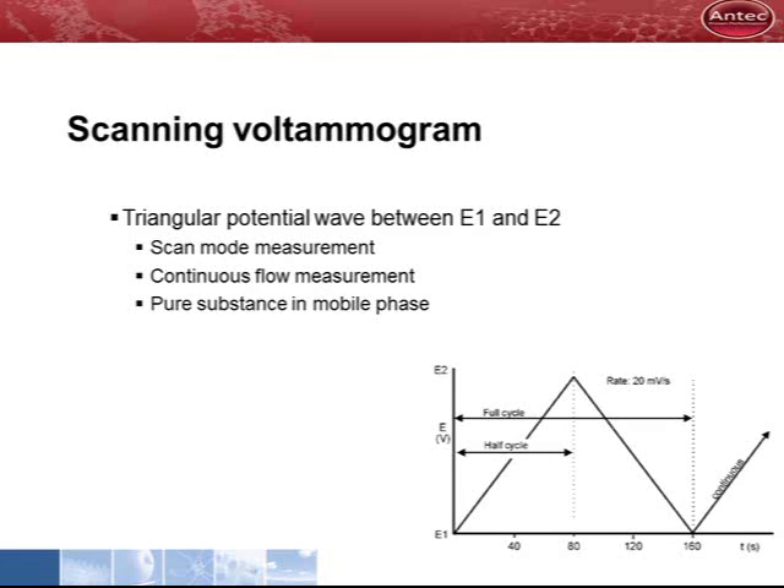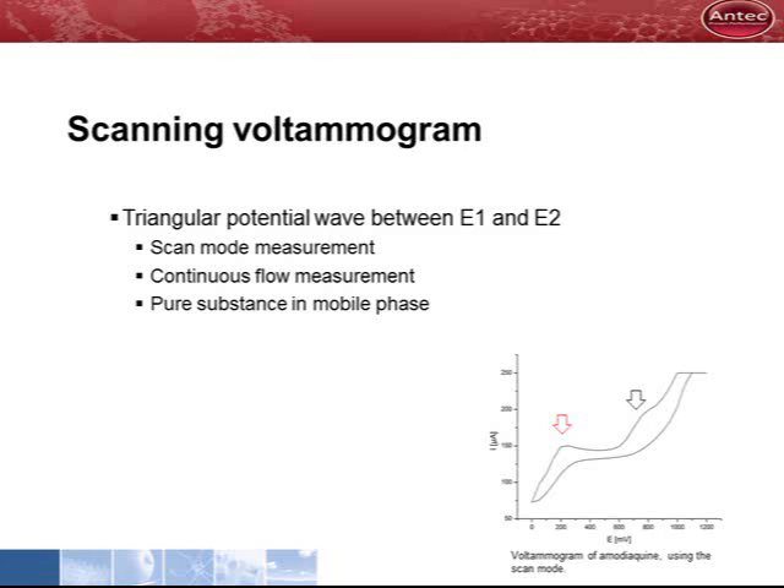A scanning voltammogram is obtained with a pure substance dissolved in mobile phase. The detector is operated in the scan mode. The sample is flushed through the cell under continuous flow conditions and the potential is ramped up and down. The optimum oxidation potential for detection can be recognized as a deflection in the curve. In case a substance has more than one oxidation potential, the smallest potential is used. At smaller potential, less interfering peaks are seen. In the example, the optimum would be around 200 millivolt.